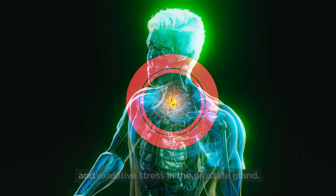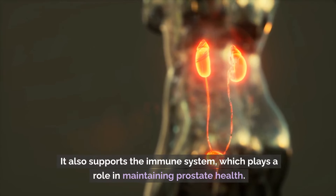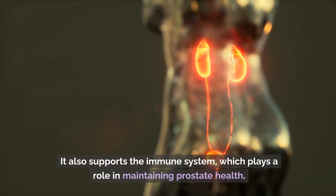Number 2: Vitamin C. Vitamin C is a powerful antioxidant that can help reduce inflammation and oxidative stress in the prostate gland. It also supports the immune system, which plays a role in maintaining prostate health. Citrus fruits, strawberries, kiwi, bell peppers, and broccoli are excellent sources of vitamin C that can be easily incorporated into your diet.